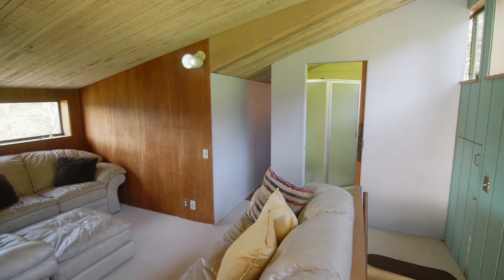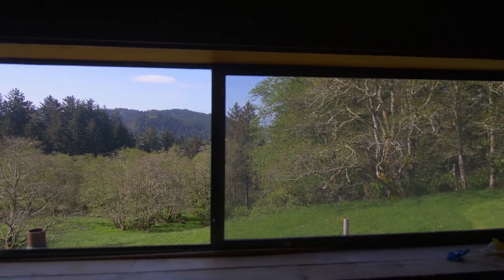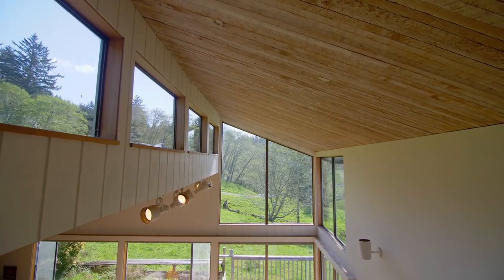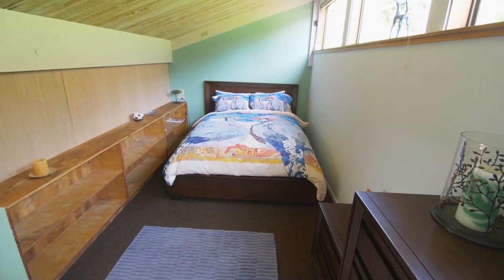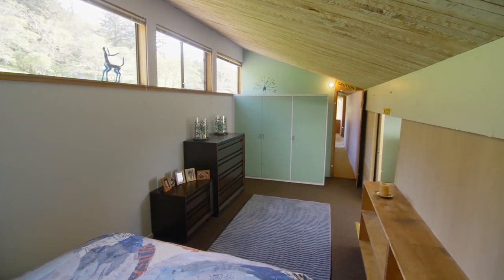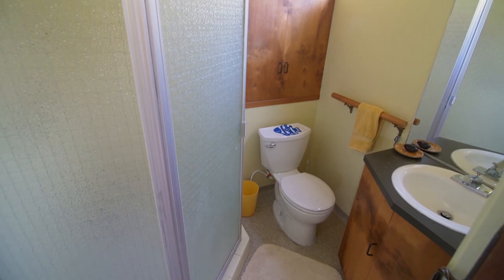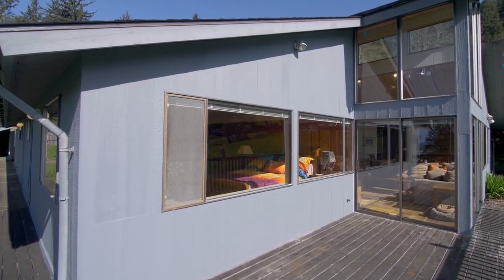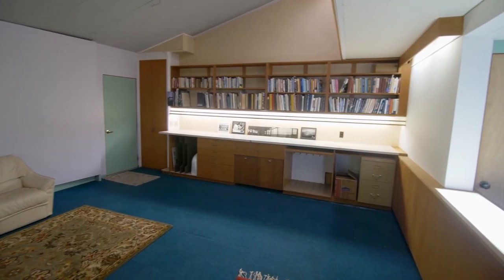On the upper level you'll find more inviting spaces in this home of more than 2,700 square feet. There's another full bath, and a separate studio space perfect for any number of uses with built-ins.